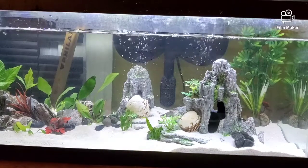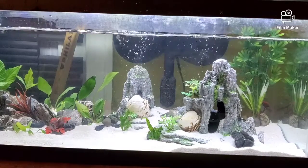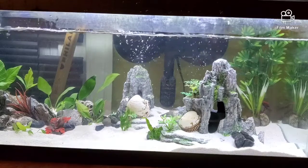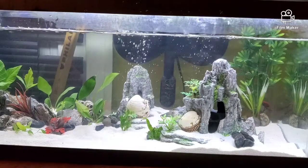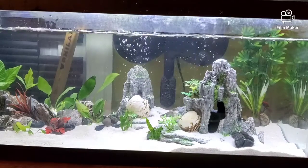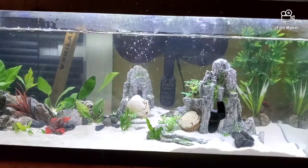Gouramis are not picky eaters. They'll eat frozen foods like blood worms and brine shrimp, as well as flakes and pellets. You should feed them at least once a day, with enough food that they can eat in under two minutes.